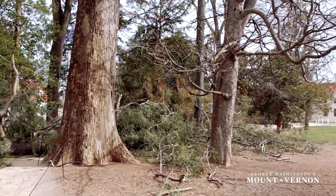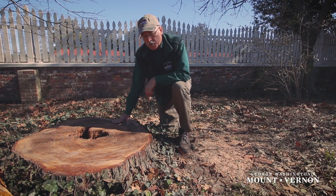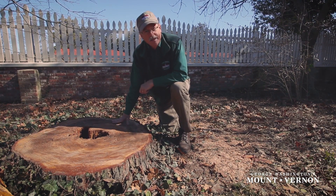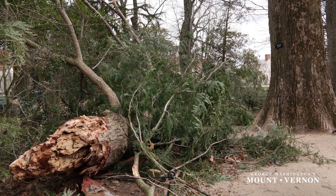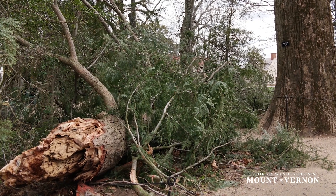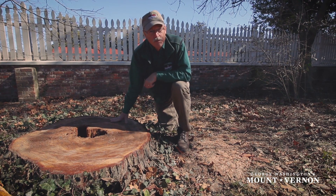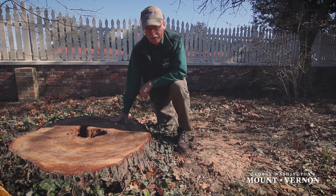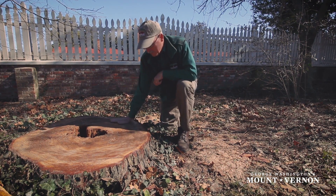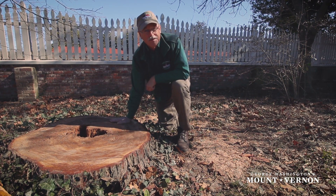You hate to see it but it happens. The wood from the tree has been collected and will be held here at Mount Vernon and will be used for preservation purposes and other special projects. The wood will be put to good use and, as I said, you hate to see one of these beautiful trees go but it happens and we will just replant and move on.